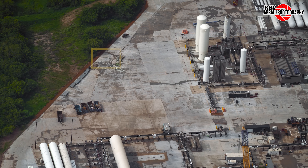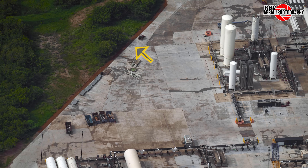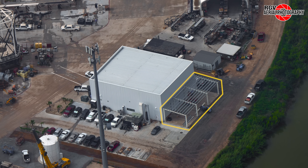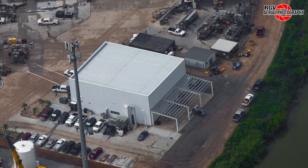Pipes previously seen on the perimeter are missing, and new groundwork nearby could indicate a new drain or water supply line. Finally, at the fabrication building, the extension's framework has commenced. That's all for Massey's — on to Sanchez.